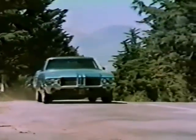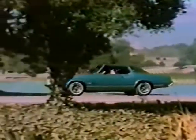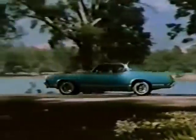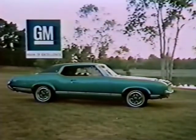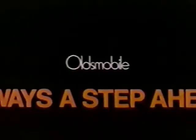Powered with a pollution-fighting Rocket V8. It even rides like a little limousine. If you like luxury and elegance but couldn't afford it in cars before, see your Olds dealer about a Cutlass Supreme — the little limousine with the General Motors mark of excellence. Oldsmobile, always a step ahead.